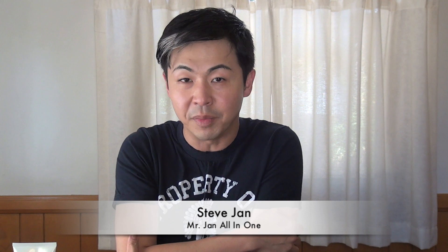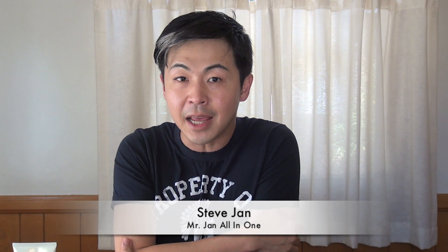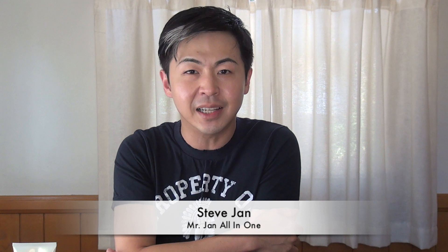Hi everyone, it's me, Steve, with Mr. Jian All-in-One. In today's episode, we're going to talk about how to keep your face clean.